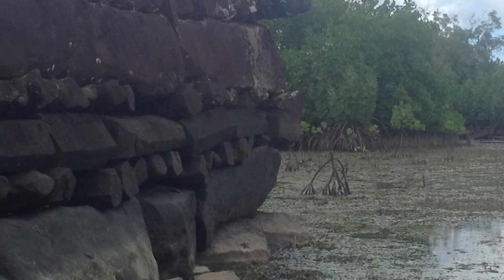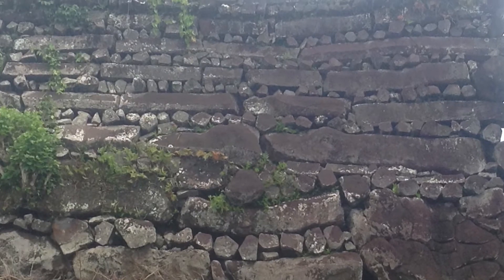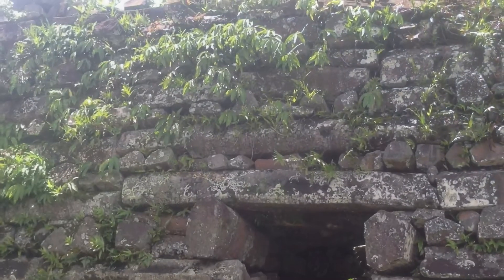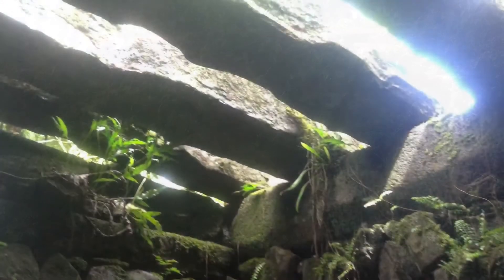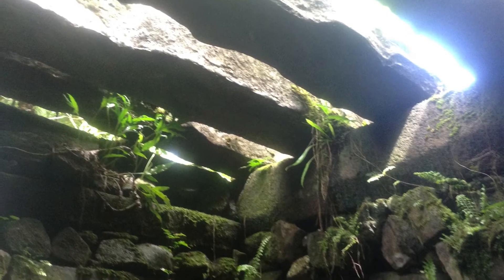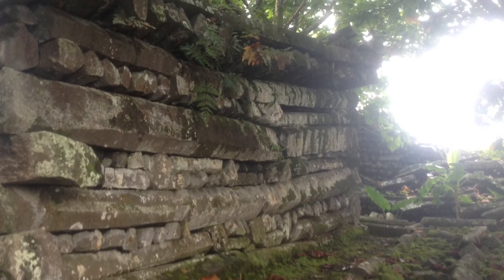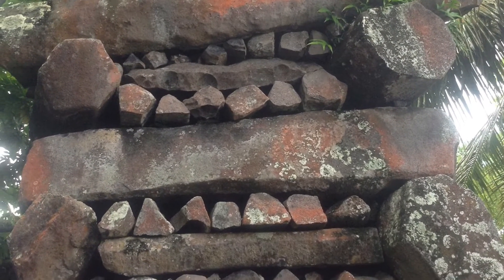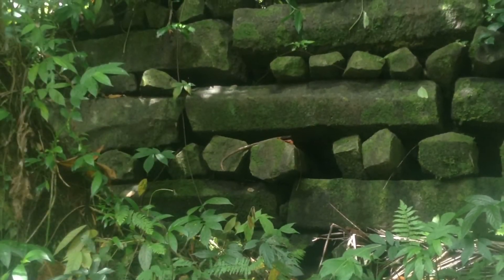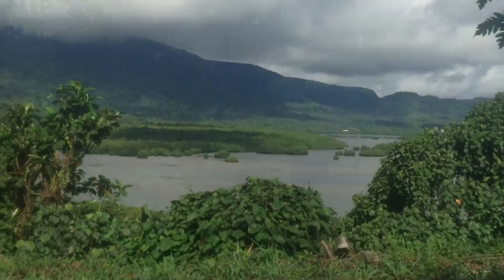One of the things Pohnpei is really known for is called Nan Madol. It's like a fortress made about a thousand years ago from giant blocks of basalt, which were transported many miles. They still don't know exactly how they did it, but they probably floated them on bamboo rafts and then put them together to form these forts. The royalty lived in some of the places; others were for storage of food and so forth.